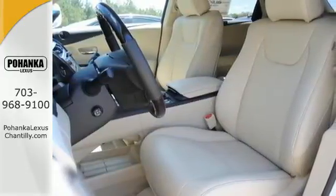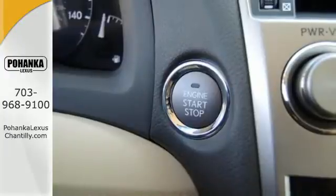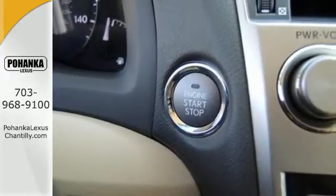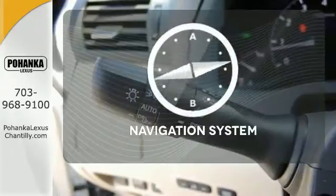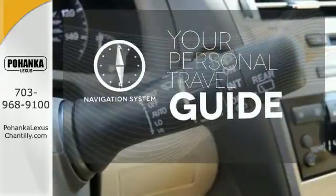Smart features include smart access with push-button start, Bluetooth, and HomeLink. It also has premium surround sound, a power liftgate, and leather upholstery. It comes with a navigation system to easily guide you to your destination.